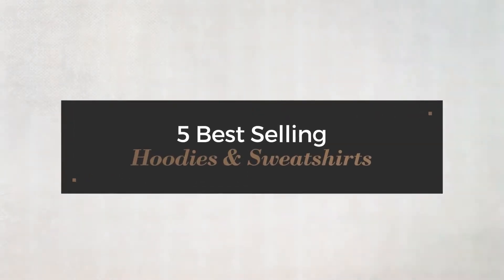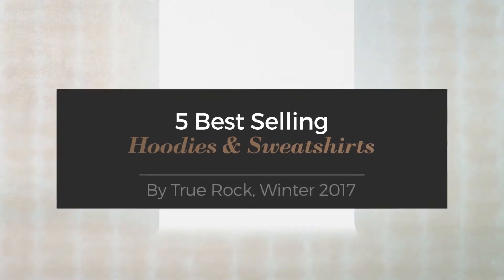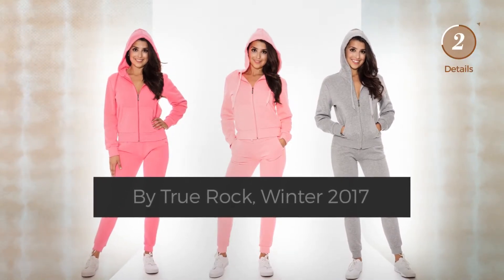Five best-selling hoodies and sweatshirts by True Rock, Winter 2017. At any time, click the circle to get the details about your favorite hoodies.